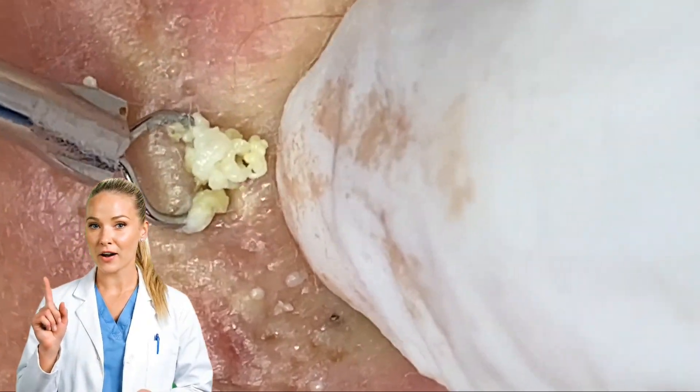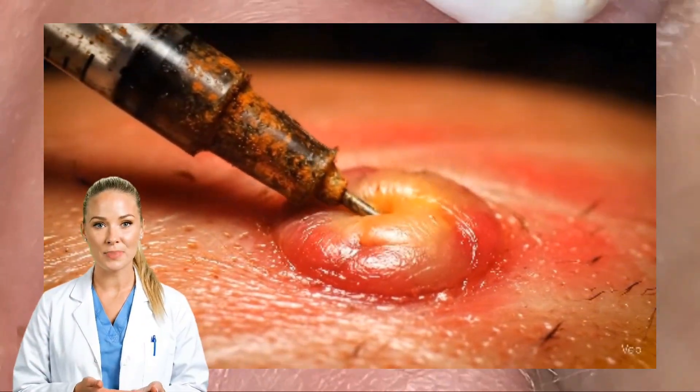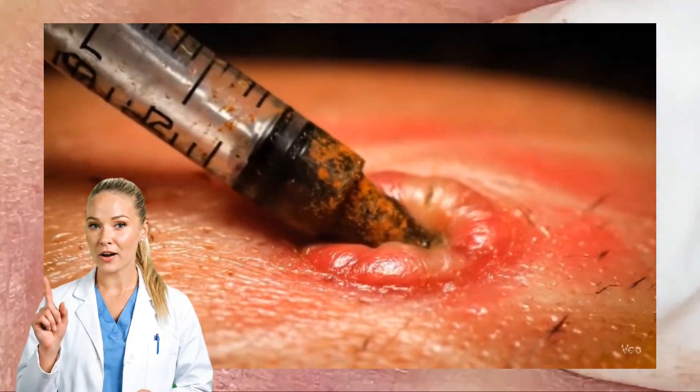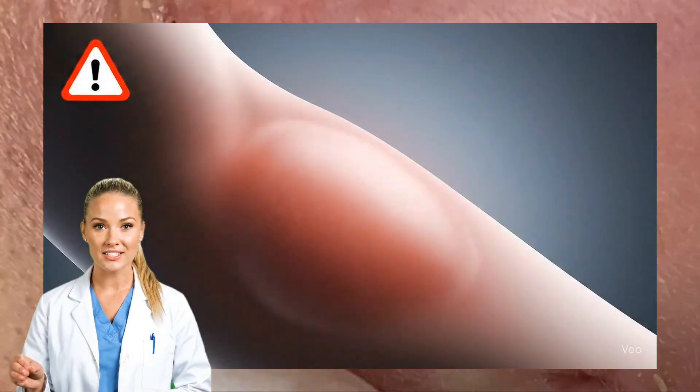That's why DIY poking or pricking is risky. Using unclean needles or bare fingers can push bacteria deeper, introduce new germs, and rupture that capsule unevenly. You can turn a contained infection into a spreading one.